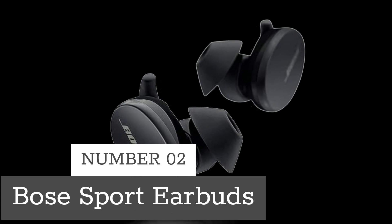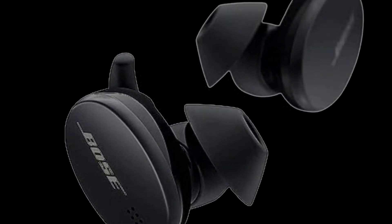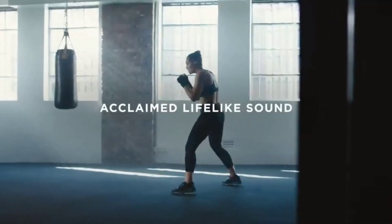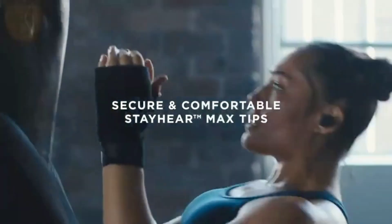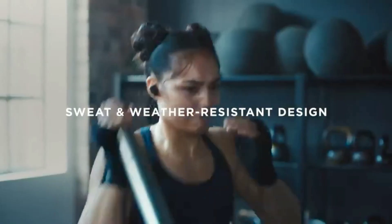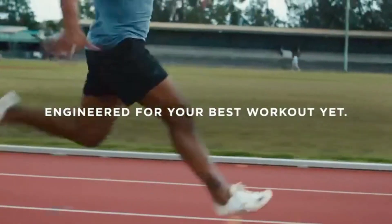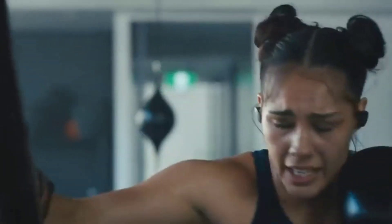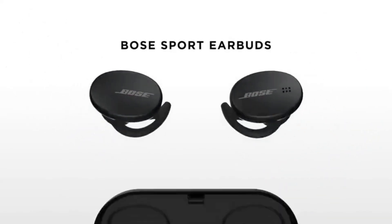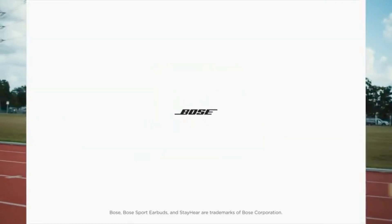Number 2: Bose Sport Earbuds. Bose Sport Earbuds are the perfect workout companion, with lifelike sound that makes you feel like the performer is right there beside you. These earbuds are designed to stay secure and comfortable, with three sizes of StayHear Max tips that won't hurt your ears and won't fall out no matter how tough your workout is. They're also weather and sweat resistant with an IPX4 rating, and electronics wrapped in special materials to protect from moisture. The capacitive touch interface lets you control your music and calls with simple gestures, and the beam-forming microphone array ensures clear calls even in noisy environments. With up to 5 hours of battery life per charge and reliable Bluetooth connectivity, these earbuds are the perfect choice for anyone who wants to stay motivated and focused during their workout.